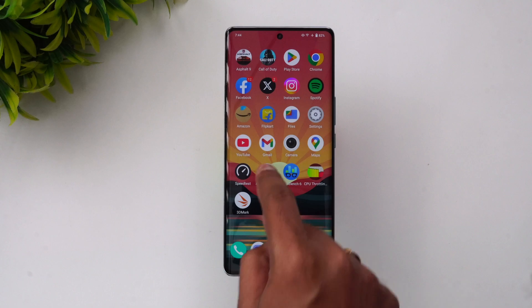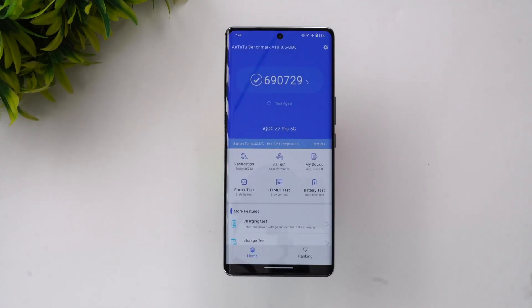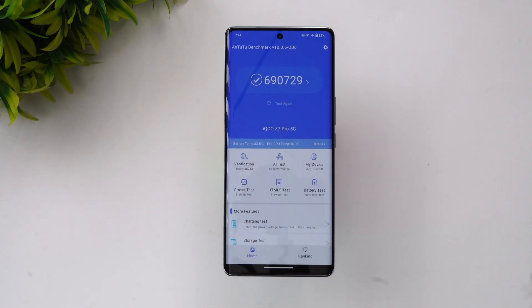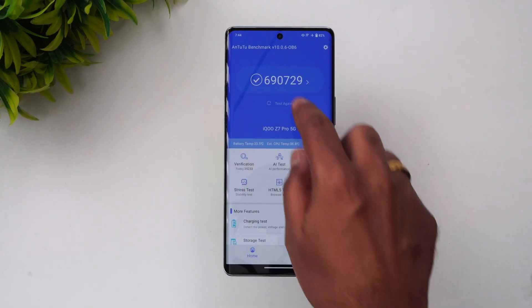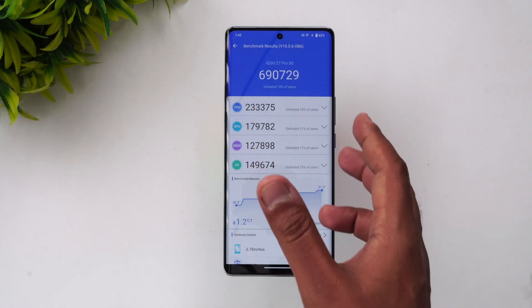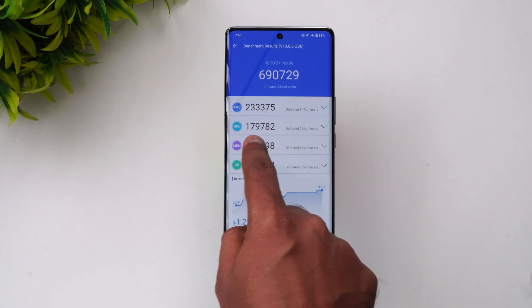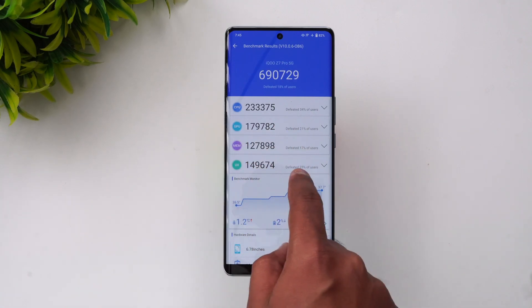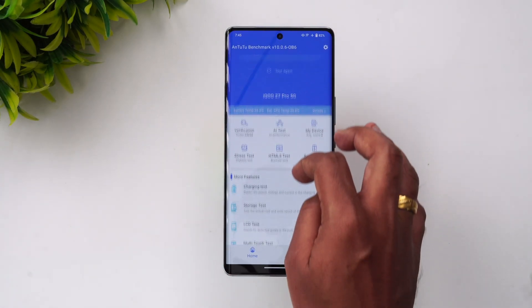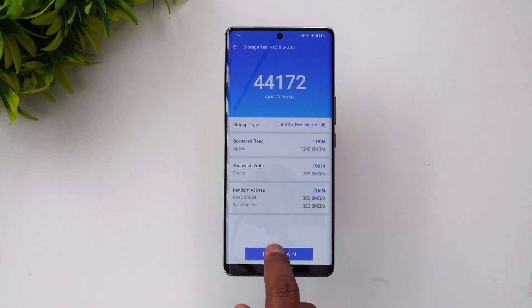Next, let's look at the AnTuTu benchmark score. We already tested this — the company claims close to 7,50,000, but we got around 6,90,000, which is quite a good score for a device in the ₹20,000–25,000 price segment. The CPU score is 2,33,000, GPU score is 1,79,000, along with memory and UX scores.